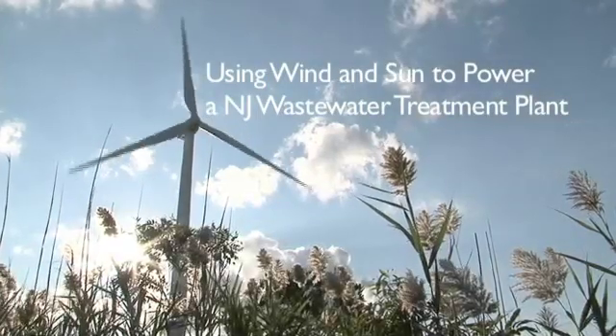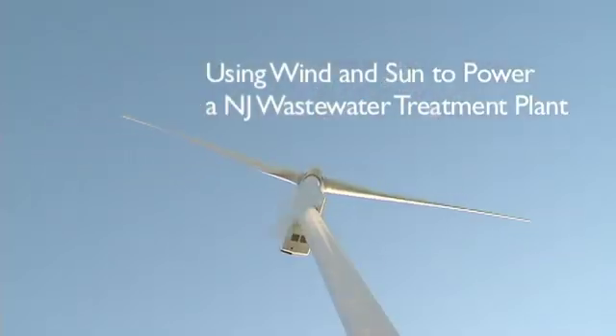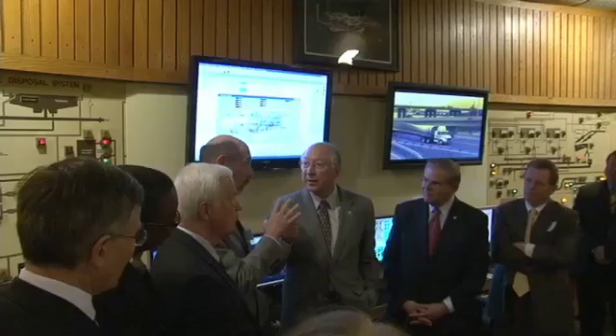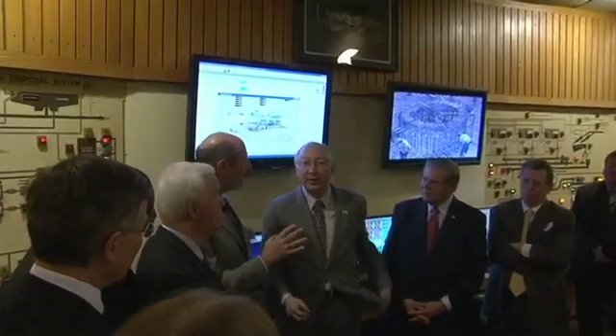How much wind energy is coming from those turbines outside? The wind turbines can generate about 7.5 megawatts of power. Each? No, 1.5 each. 1.5 each — all five is 7.5.